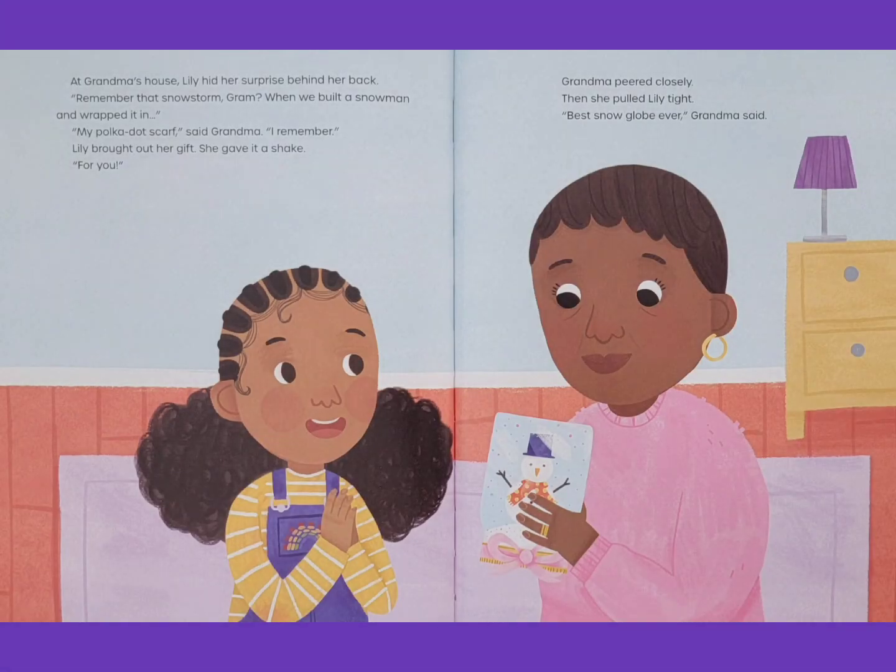At Grandma's house, Lily hid her surprise behind her back. Remember that snowstorm, Gram? When we built a snowman and wrapped it in my polka dot scarf, said Grandma. I remember. Lily brought out her gift. She gave it a shake. For you! Grandma peered closely. Then she pulled Lily tight. Best snow globe ever, Grandma said.